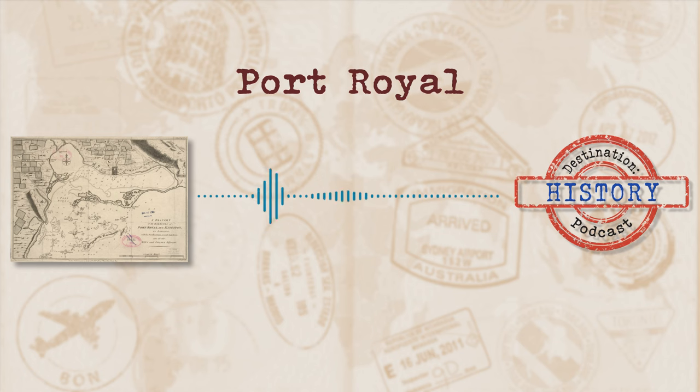With all that money rolling around, Port Royal was not a poor place to be by any means. It's reported that over 800 people lived in fine brick houses that were two or even three stories high. But the raucous ways of the inhabitants and the wealth of the port gave it the title of the richest and wickedest city in the new world.